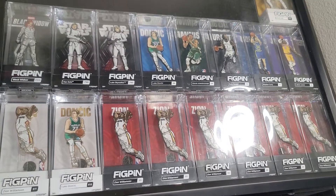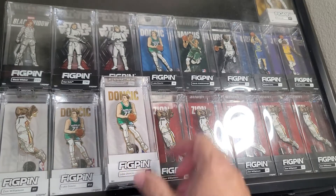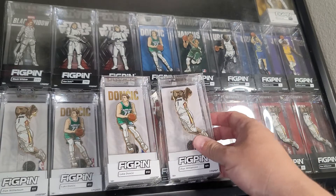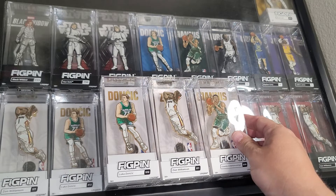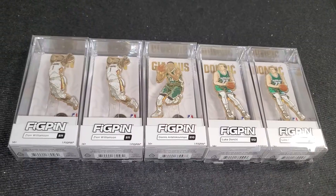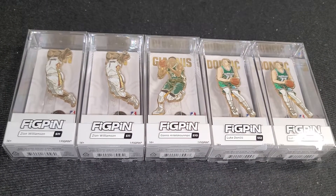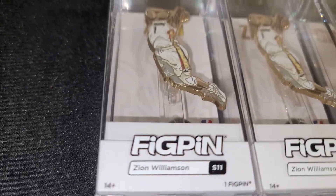I'm slowly building my collection back. It will never be as great as it was when I first started collecting them, but that's okay. I've got more coming in the mail. That's a cool shot right there, if I do say so myself.